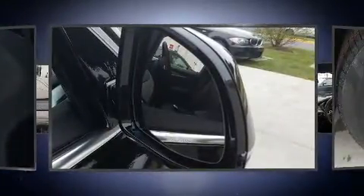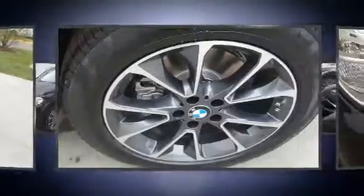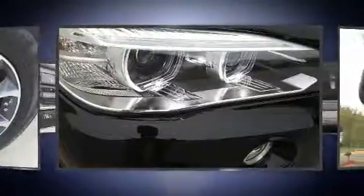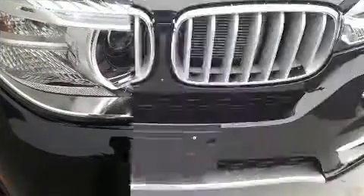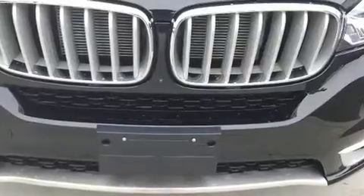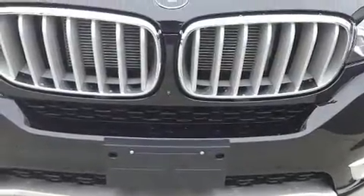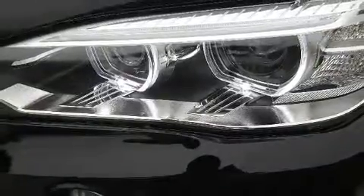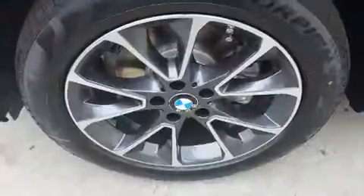With high-intensity discharge headlights illuminating your path, you'll always appreciate maximum visibility. BMW also prioritized safety and security with features such as head curtain airbags, front side impact airbags, traction control, brake assist, and an anti-whiplash front head restraint.